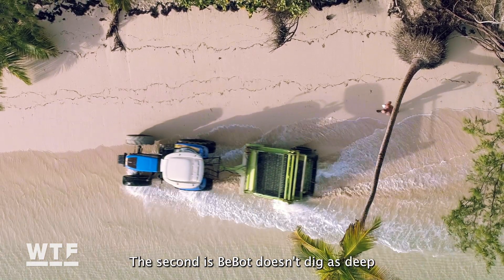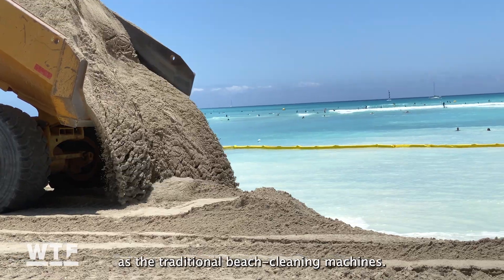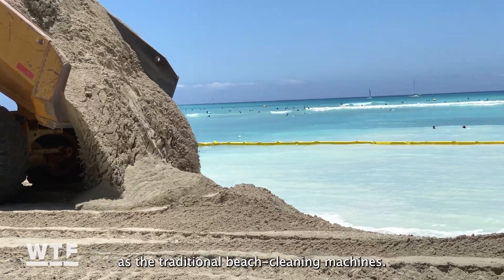The second advantage is that Bebot doesn't dig as deep as traditional beach cleaning machines. 4ocean says a single Bebot can clean up to 3,000 square meters of beach in an hour — that's seven basketball courts worth of beach.